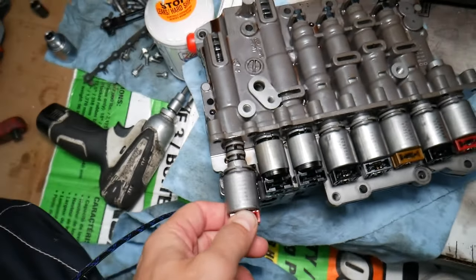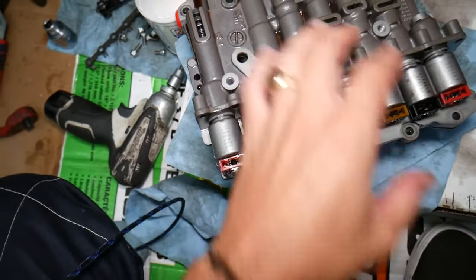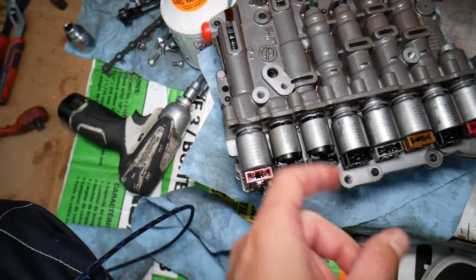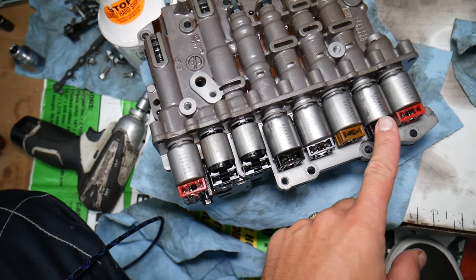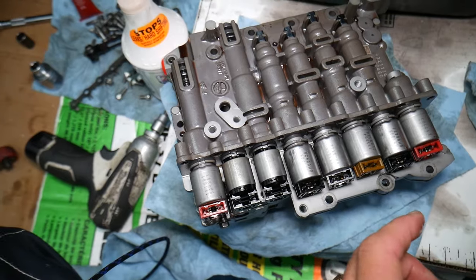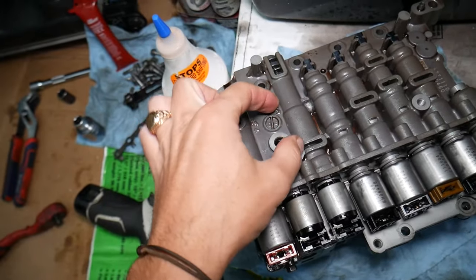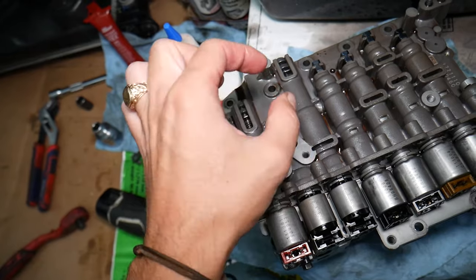Something else that can cause slipping: dirty or malfunctioning shifting solenoids. These solenoids divert oil flow from one side to another — that's what shifts your transmission. It's the electronic part of the transmission. Everything happens very fast: for instance, clutch A and B solenoids handle third, fifth, reverse, second, and sixth gears. When one solenoid opens, the other needs to close immediately for a smooth shift. If one is slow, that can cause slipping.